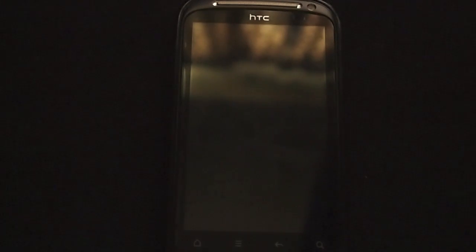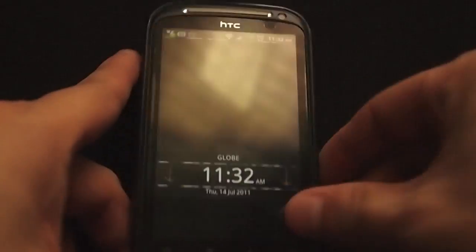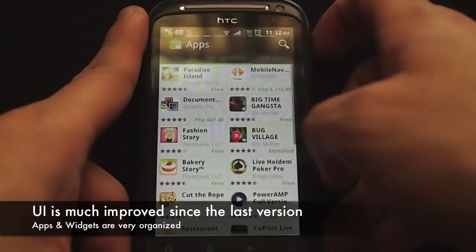Hey guys, this is Mark here at the Mobile Hotspot. Today I'd like to talk about the new Android Market 3.0.26. They totally revamped the user interface on the Android Market.